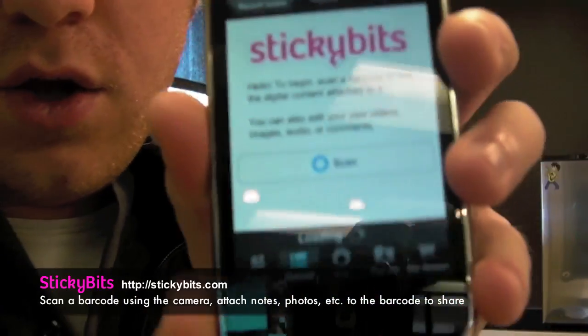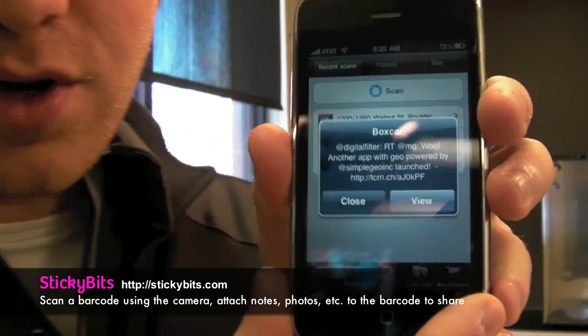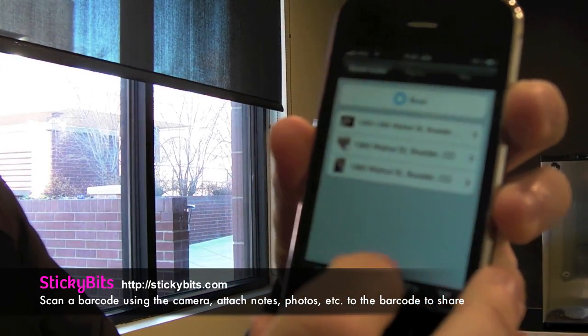One of the interesting things they're doing with our platform is they're geocoding all of the barcodes that get scanned. Just as an example of what's going on with the program, I wanted to show this off — and I apologize that it's in kind of reverse — but check this out.